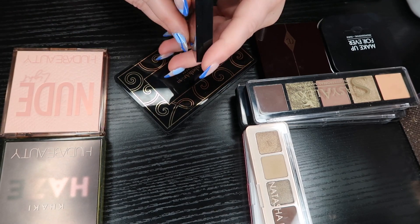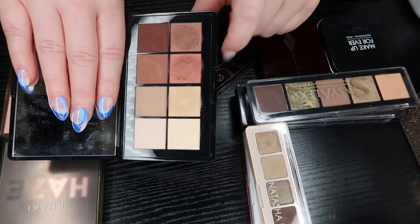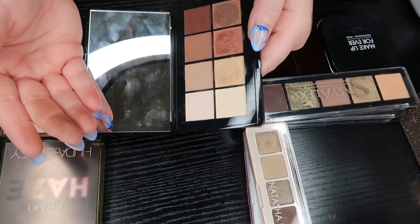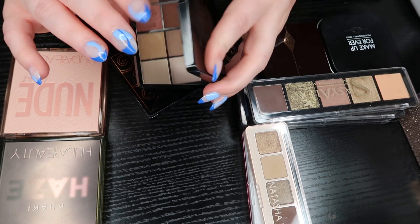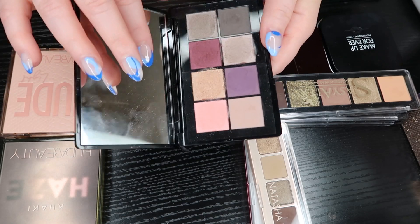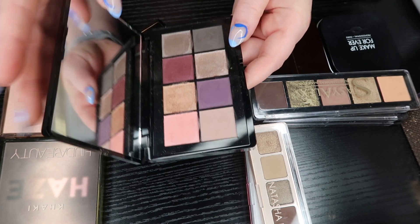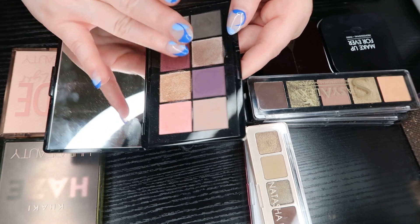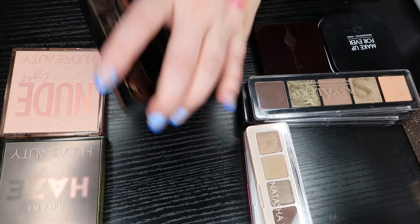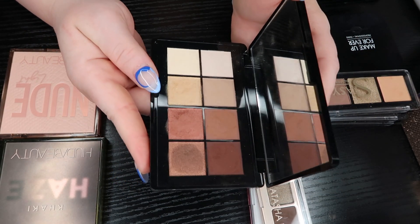These are my Elizabeth Arden palettes from the Christmas collection last year and I really love these for every day. I think they have the softest, most beautiful formula in my collection honestly. It's a different kind of formula — I don't think everybody would like it, but people who are new to makeup would really enjoy it. It's very fuss-free. I have this super fun colorful one too, but I'm going to get rid of that one and keep the neutral one, because I don't see myself reaching for the colorful version.